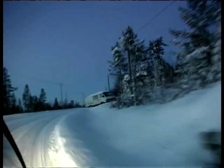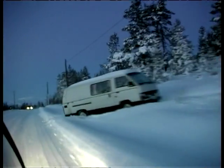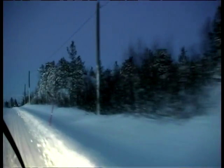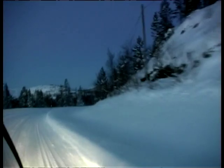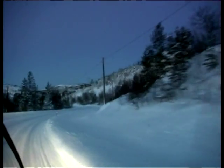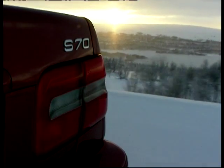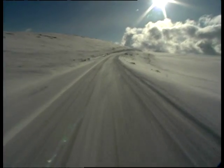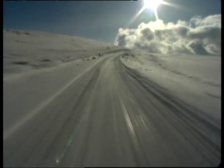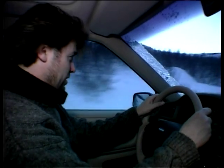We are here with the press from around the world, and that says something for Volvo — they've got the confidence to say to journalists from all over the world, come to these conditions, many not used to them, and put the car through its paces. It's the old old story: you make them — or Volvo makes them — and you try to break them. You'd have a job breaking a car like this, let me tell you.